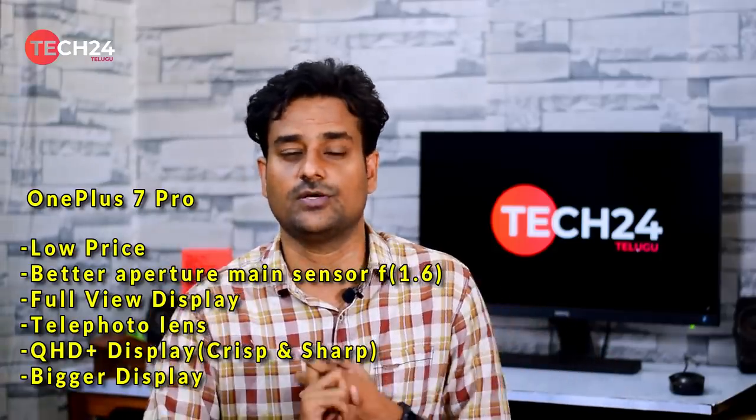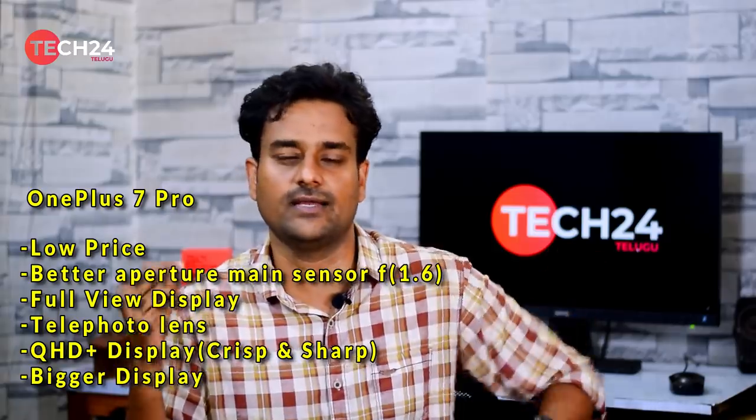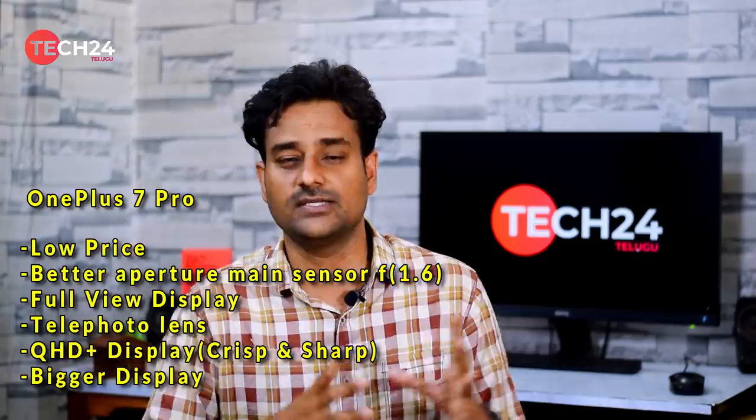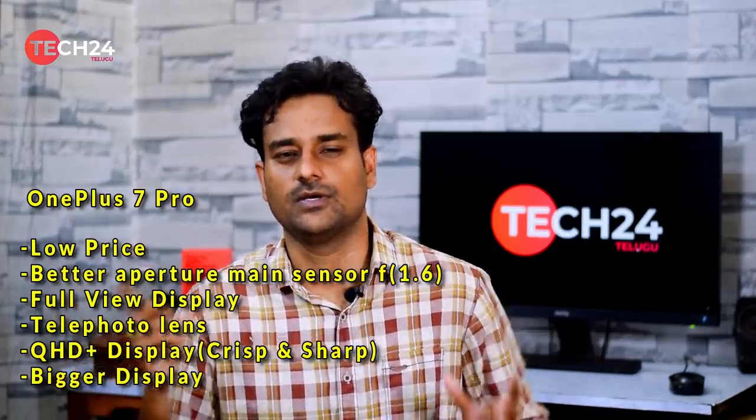There are differences between these two phones. The OnePlus 7 Pro at a lower price range has a better design — the pop-up camera with no punch-hole cut-out. It also has a better main camera sensor with telephoto lens, and a better display with Quad HD resolution, making it a great display overall.